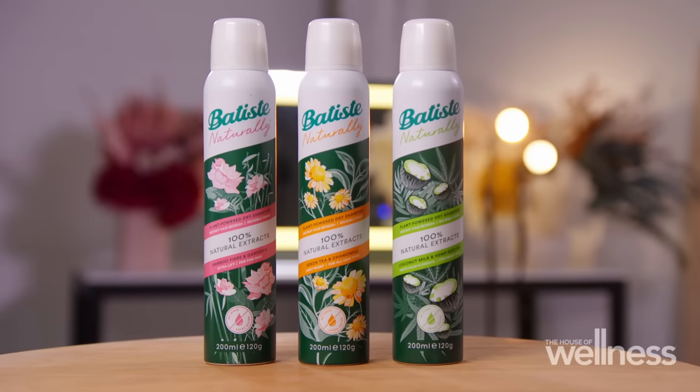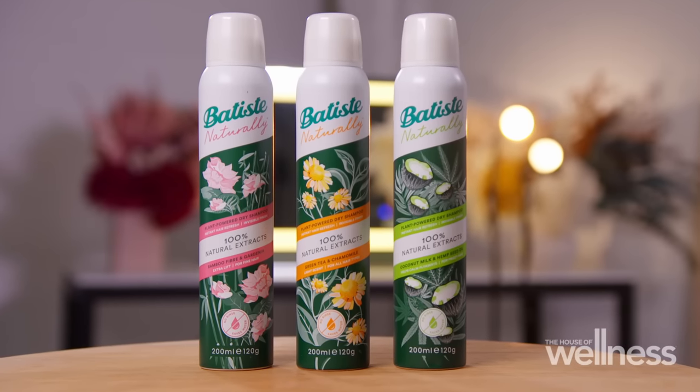We all get oily hair and sometimes it happens all too fast. Dry shampoo is truly magical because it leaves your hair feeling and looking refreshed, but also saves you time and water. We all have different hair, so whether it's fine, frizzy, or normal, the new Batiste Naturally range has a perfect dry shampoo to suit you.